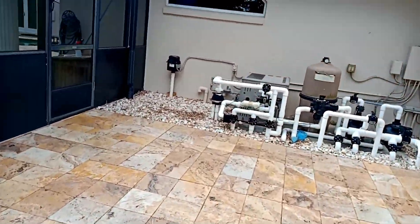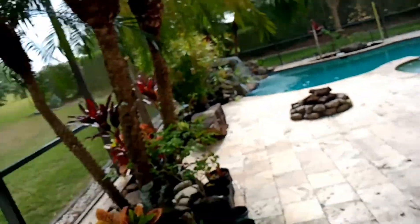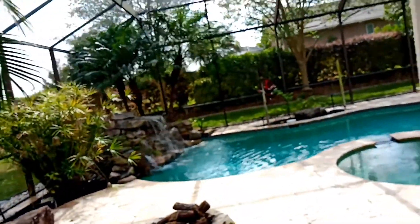There's the pool equipment. I'll drop the invoice off first, then we'll clean it. Pretty nice, huh?